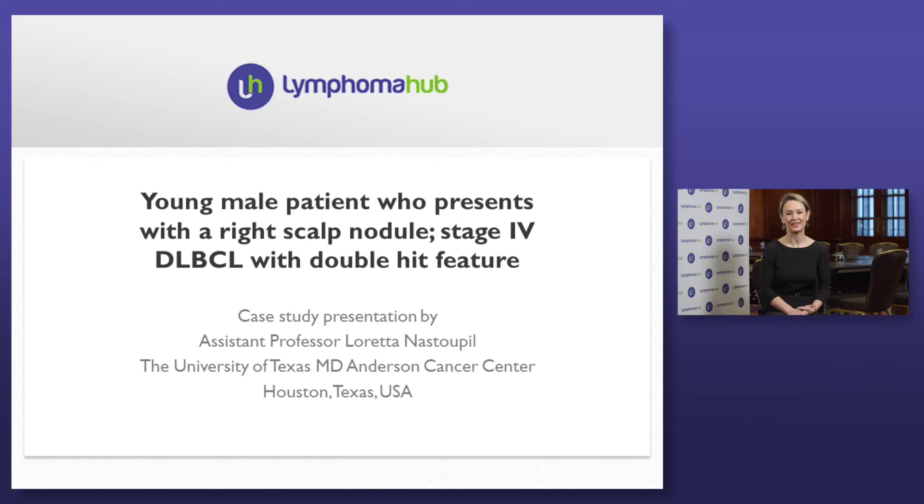Hello, I'm Loretta Nastapil. I'm an assistant professor at the University of Texas MD Anderson Cancer Center in Houston, Texas. I specialize in lymphoma, particularly B-cell lymphomas, including indolent and aggressive lymphomas.